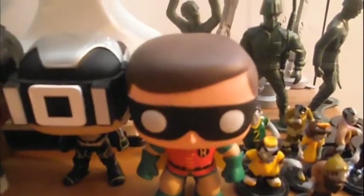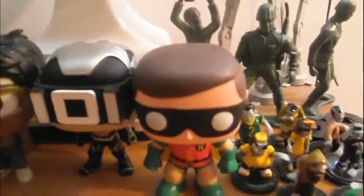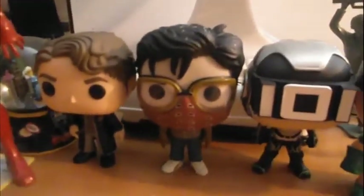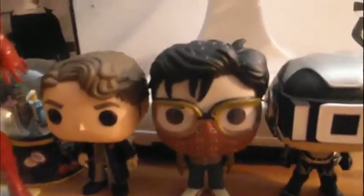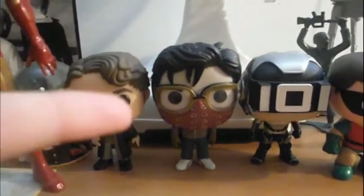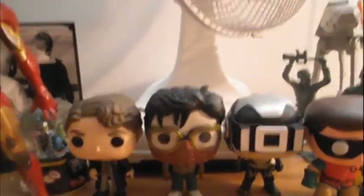This here is Robin from the 1966 Batman TV series. This is the first Funko Pop I ever got when I was 11, but I didn't start collecting until three years later. That's when I started collecting — one of the Sixers from Ready Player One. And I also have Steve from the Netflix show Stranger Things. As you can see, he has his bandana on to help him breathe in the Upside Down.